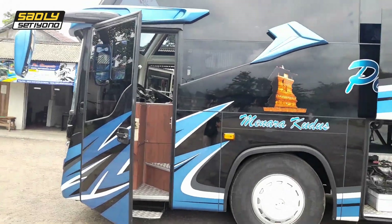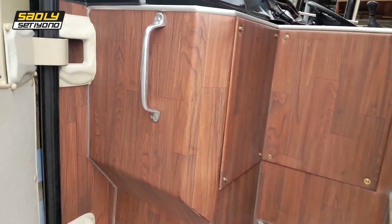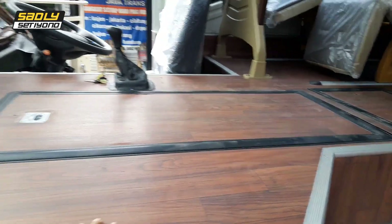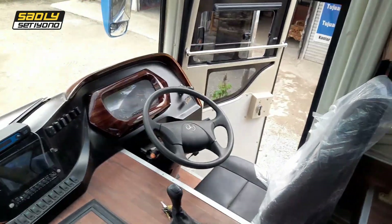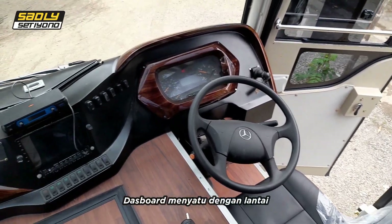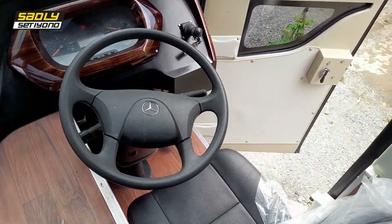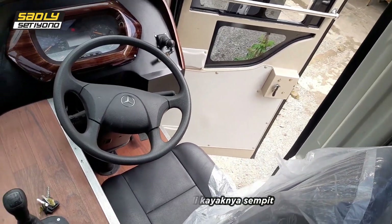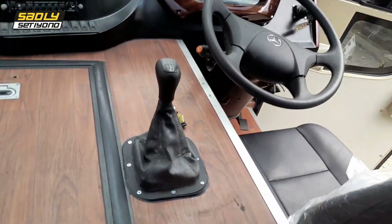Oke teman-teman, sekarang kita lihat interiornya atau sisi dalamnya. Untuk pintu masuk yang depan agak sempit menurut saya. Ini panel gas modnya. Ini ruang pengemudi — kayaknya sempit banget, tapi kurang tahu bagi yang biasa bawa bus mesin depan. Ini steeringnya di sini, kecil.